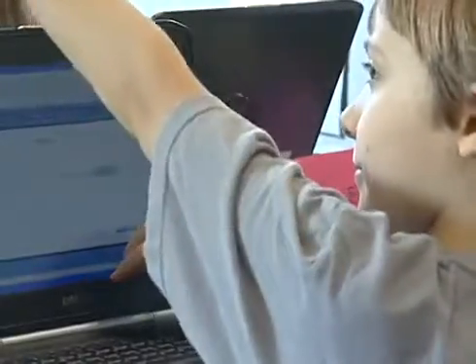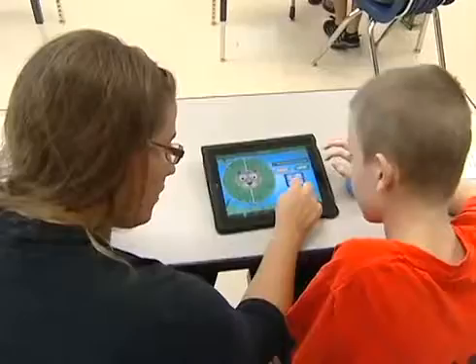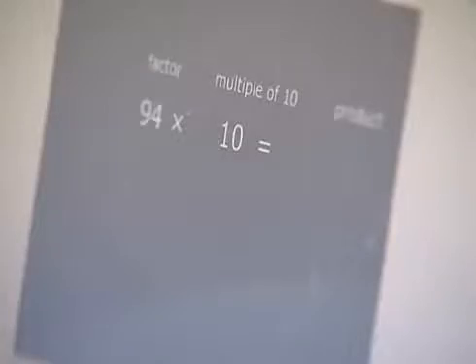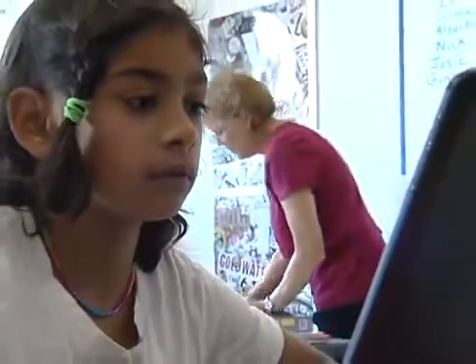The students are using laptops to access a program called vMathLive. Some of the children are working on multiplication, some are working on division, some are working on addition and subtraction, and some children are working on decimals or multiplication properties. So they're all working at their own level and they get a lot of practice with various math skills and math concepts.